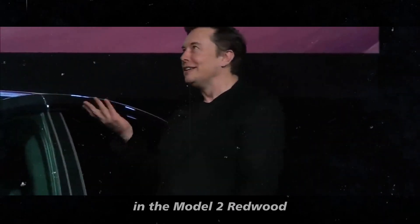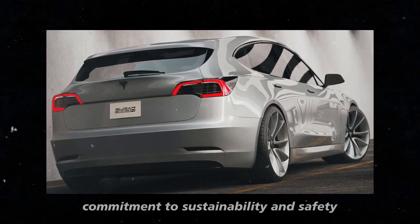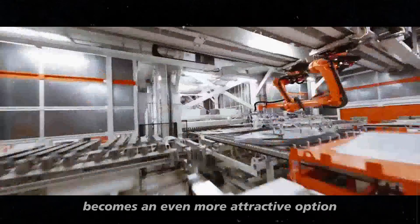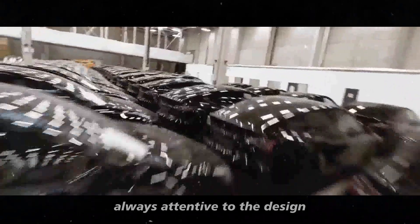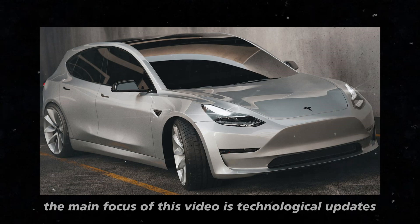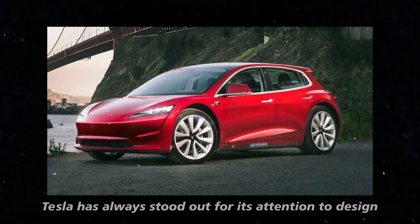The integration of advanced technologies in the Model 2 Redwood not only improves efficiency and convenience but also reinforces the company's commitment to sustainability and safety. With these updates, the Model 2 Redwood becomes an even more attractive option for those looking to invest in an affordable, cutting-edge electric vehicle. It's important to remember that Tesla is also always attentive to the design and comfort of its vehicles, and the Model 2 Redwood promises to be an incredibly well-designed and comfortable car, perfect for both daily use and longer trips.